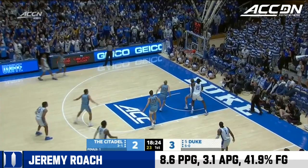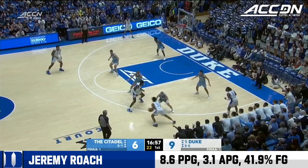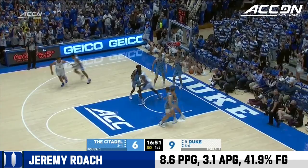Step-back three, Jeremy Roach, and that rattles home for the sophomore. That's a set play. Duke — poor communication — they're able to get the lob slam. Feed to Williams inside, and he flushes it home. Mark Williams.